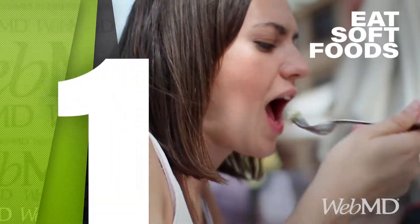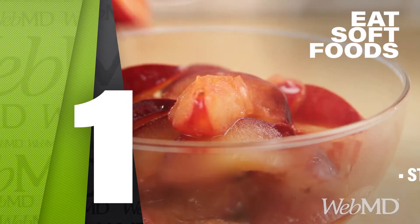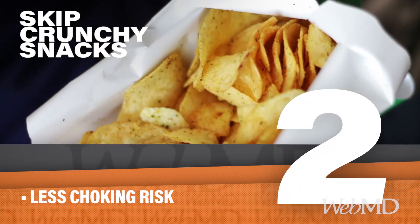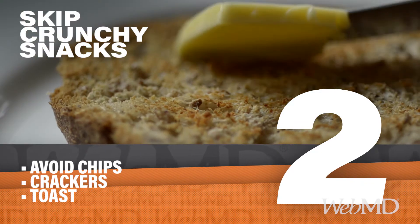First, enjoy soft foods. You'll chew less and keep your mouth from getting tired. For example, you could eat stewed fruits or cooked veggies instead of raw ones. Skip crunchy snacks that can crumble, like chips, crackers, and toast. These can make choking more likely.